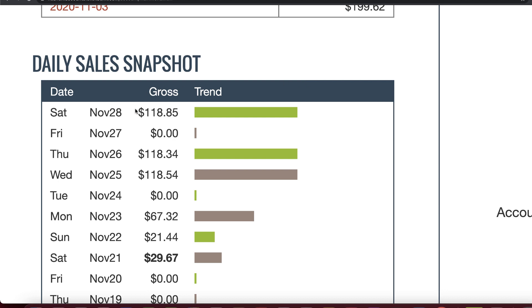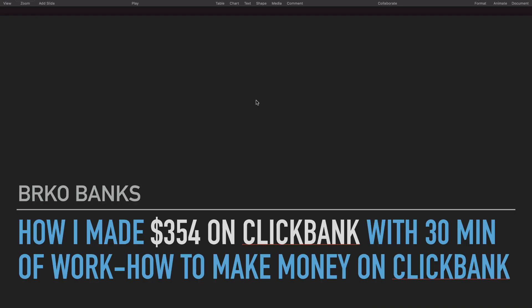In the last four days I have made over $350 on ClickBank. You can see today I made $118, two days ago $118, and three days ago $118. In this video I'm going to show you exactly how you can make money on ClickBank with free traffic. I made over $354 with just 30 minutes of work.